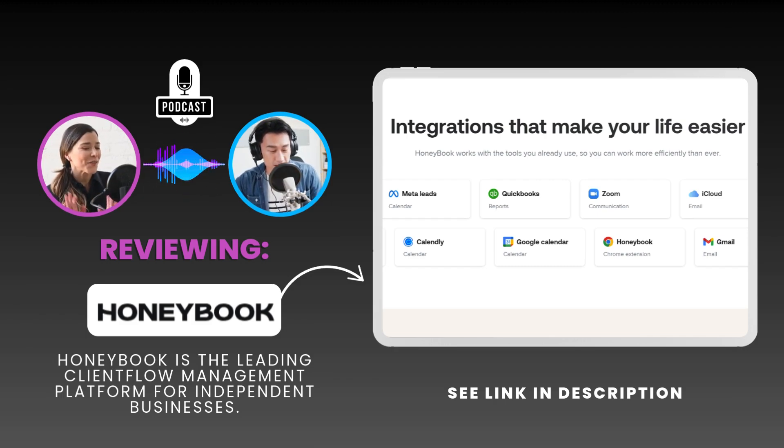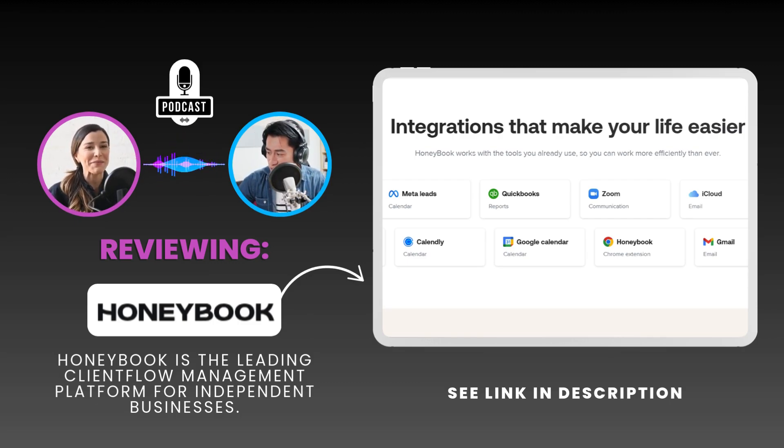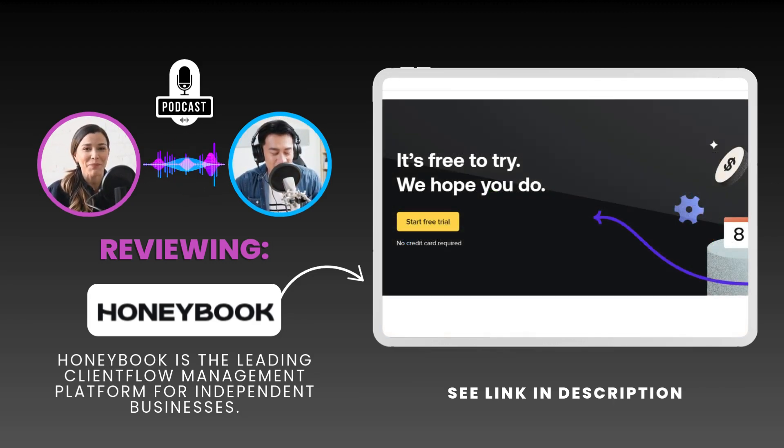They offer things like customizable proposals, because first impressions matter, and integrations with popular tools like QuickBooks and Zoom. It's those details that can make or break your workflow, because nobody wants to abandon the tools they're already using. Being able to seamlessly integrate with your existing setup is essential.